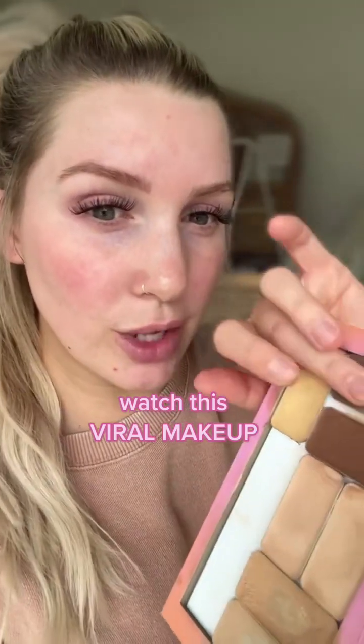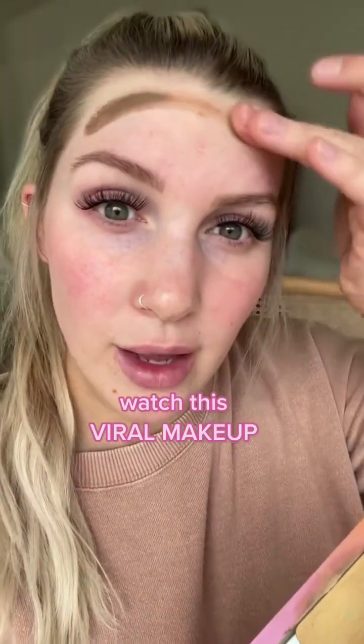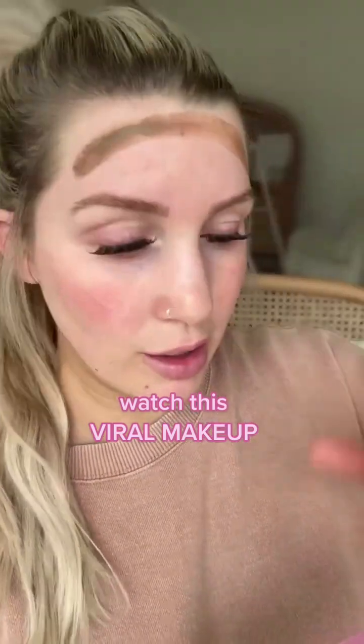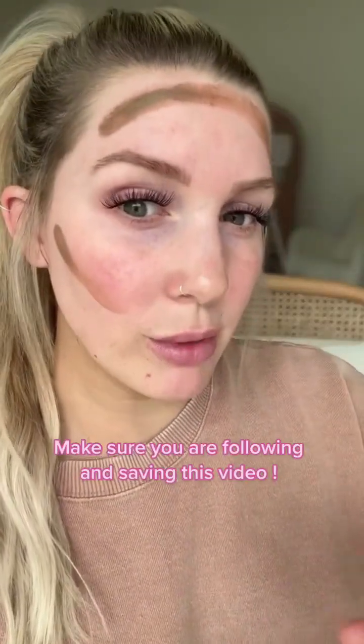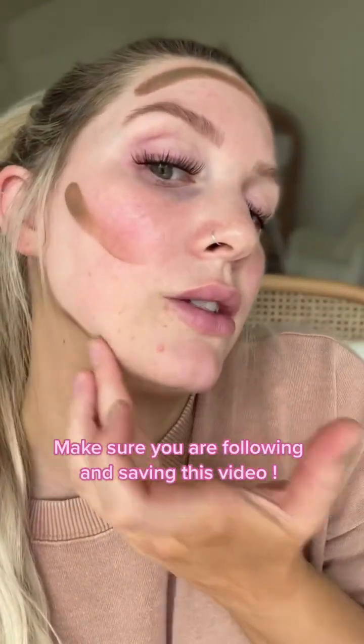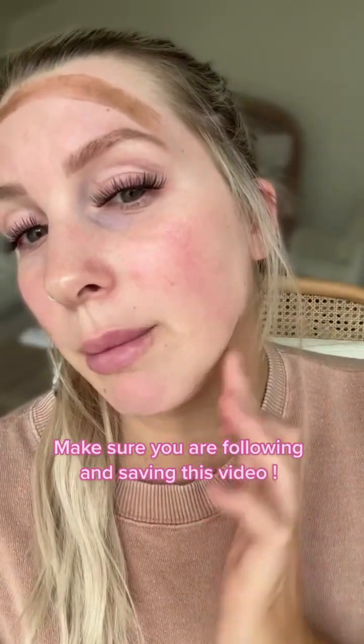I'm going to start with my contour first. I'm just placing a little on my finger. You can use a finger or brush to apply this. I'm just going to give my face some dimension and shape by sculpting up my cheekbones, making my forehead appear slimmer and smaller, and also my jawline, just giving that edge, so we avoid any double chin areas.